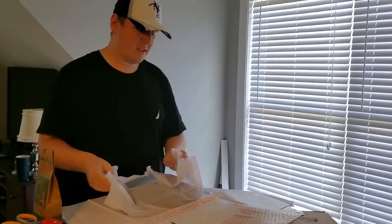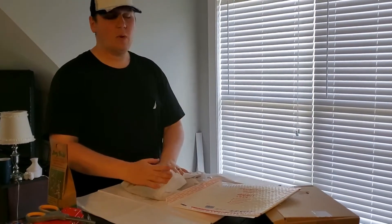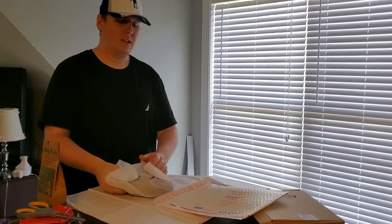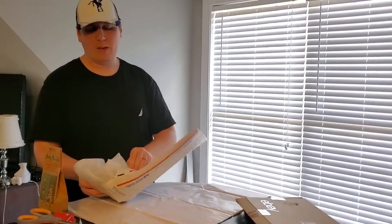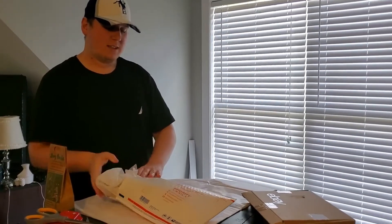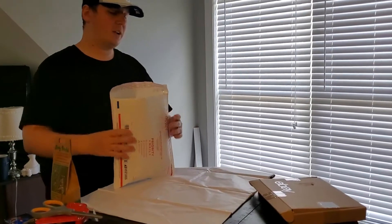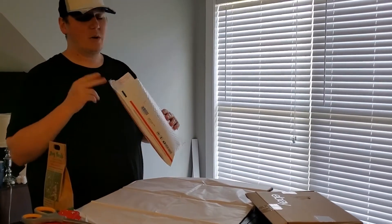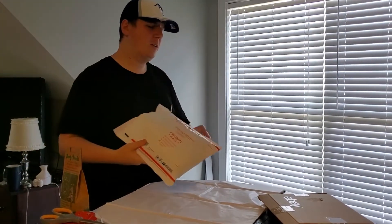What we do is, after we wrap it in tissue, we just throw it in a bubble mailer — a flat rate free bubble mailer — and you're done with it. You just print the label and that's it. We wrap all of our clothing in tissue paper and then if it's Poshmark, it just goes straight into a bubble mailer. We're going to throw a thank you note in here after we write it. We handwrite all of our thank you notes.